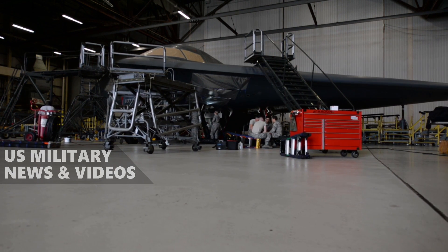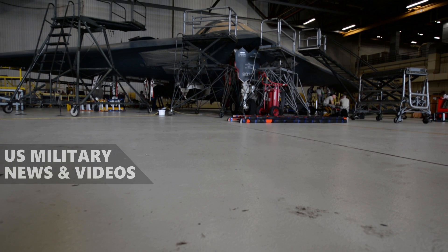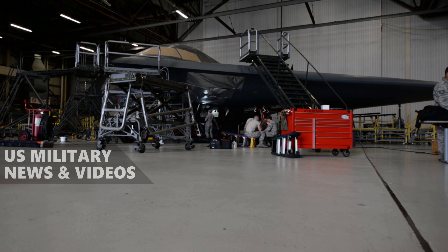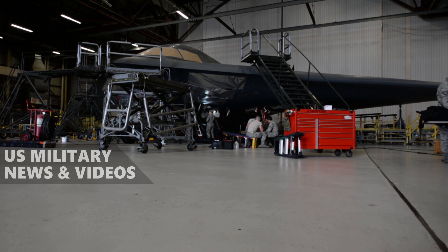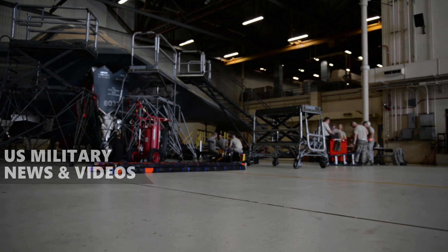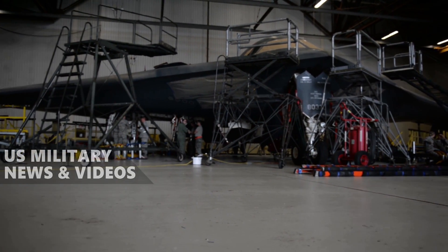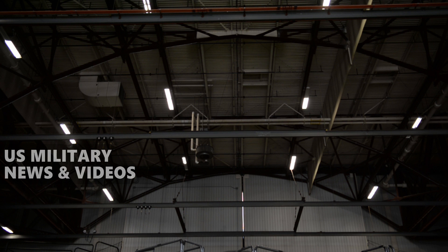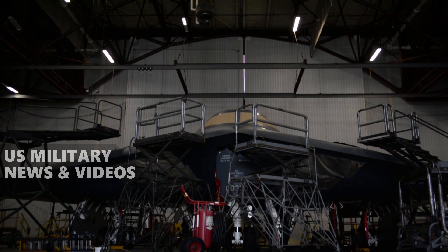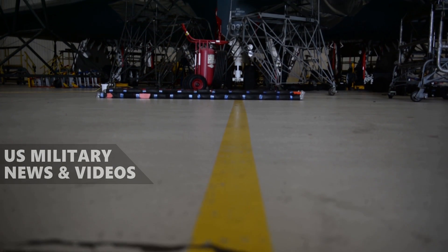The B-2 Spirit, also known as the Stealth Bomber, is an American heavy strategic bomber featuring low-observable stealth technology designed for penetrating dense anti-aircraft defenses. It is a flying wing designed with a crew of two. The bomber can deploy both conventional and thermonuclear weapons, such as 8,500-pound MK-82 JDAM GPS-guided bombs or 16 B-83 nuclear bombs weighing 2,400 pounds each. The B-2 is the only acknowledged aircraft that can carry large air-to-surface standoff weapons in a stealth configuration.